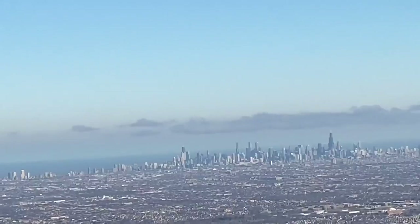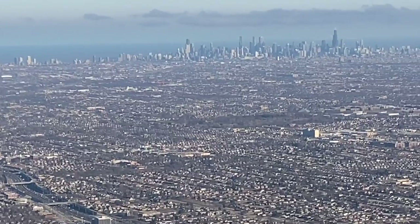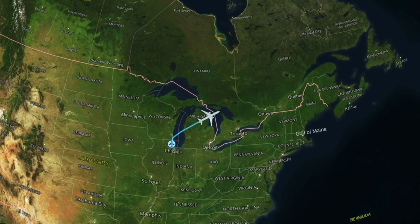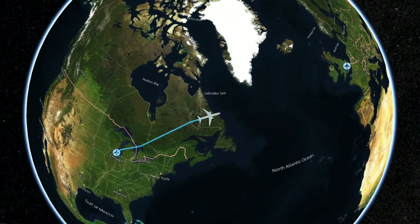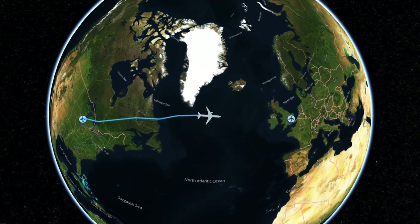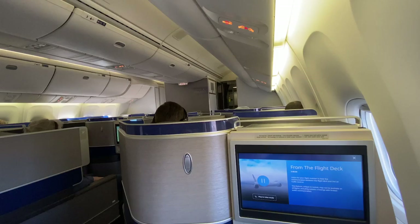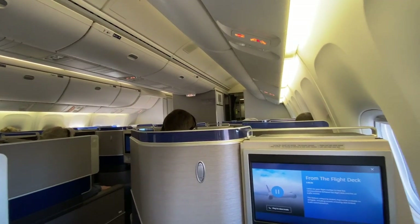After takeoff we got a lovely distant view of the Chicago skyline. Our route this evening took us northeast out of Chicago, across Lake Michigan, crossing into Canada over Lake Huron. We crossed Ontario, Quebec and Newfoundland before heading out over the ocean, coasting in over Ireland. From there we crossed the Irish Sea in South Wales towards London, with a flight time tonight of seven hours and 26 minutes. Cruising altitude for this flight was between 35,000 and 37,000 feet.